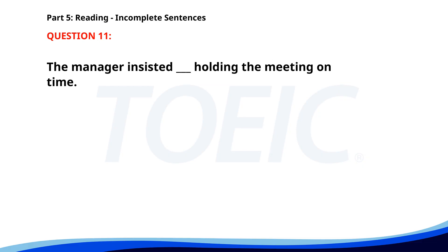Number 11. The manager insisted ___ holding the meeting on time. A. About. B. To. C. On. D. In. The correct answer is C: On.